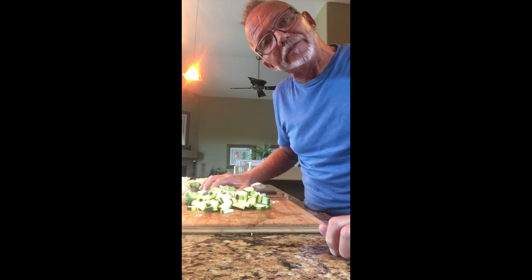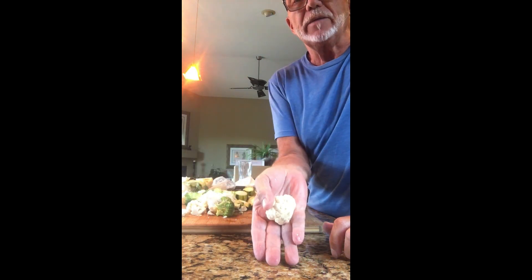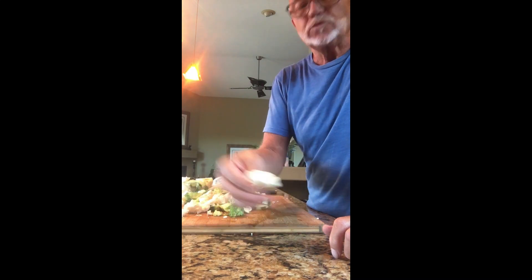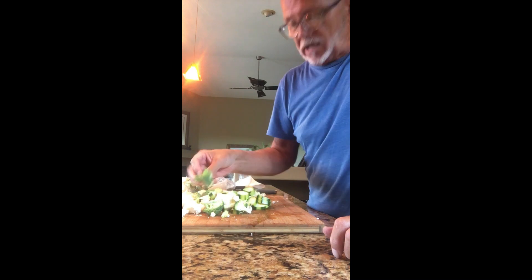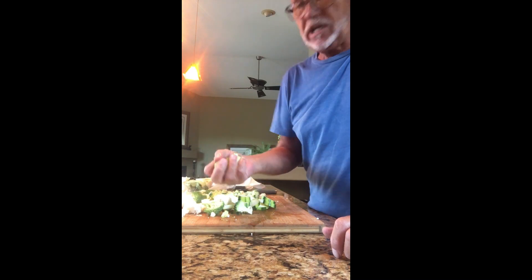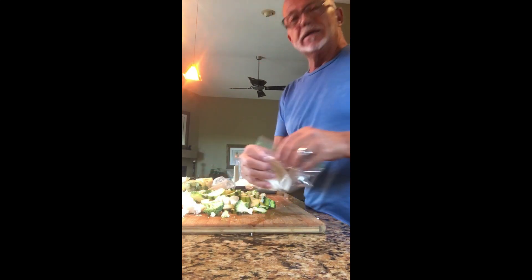I'm mixing a medley of vegetables together. I've got cauliflower, which I've cut up, and I've got some broccoli, which I've cut up. And I've got some zucchini squash that I've also cut up. And I'm going to add some onion.